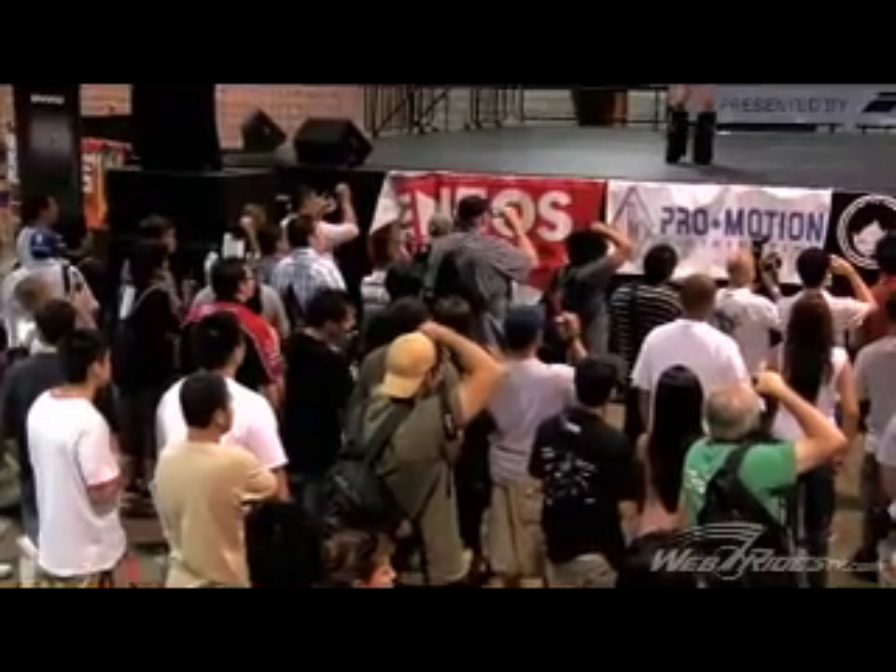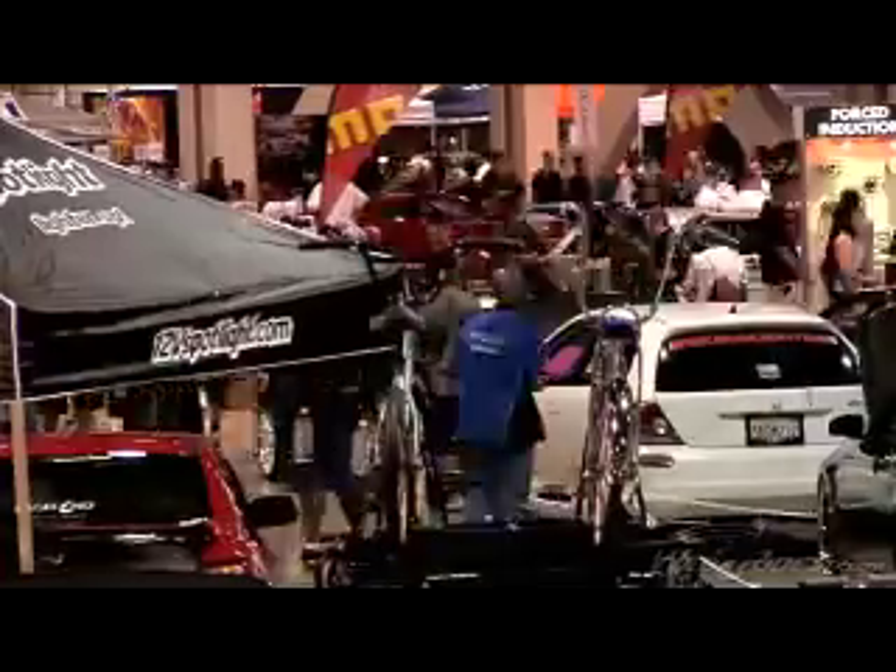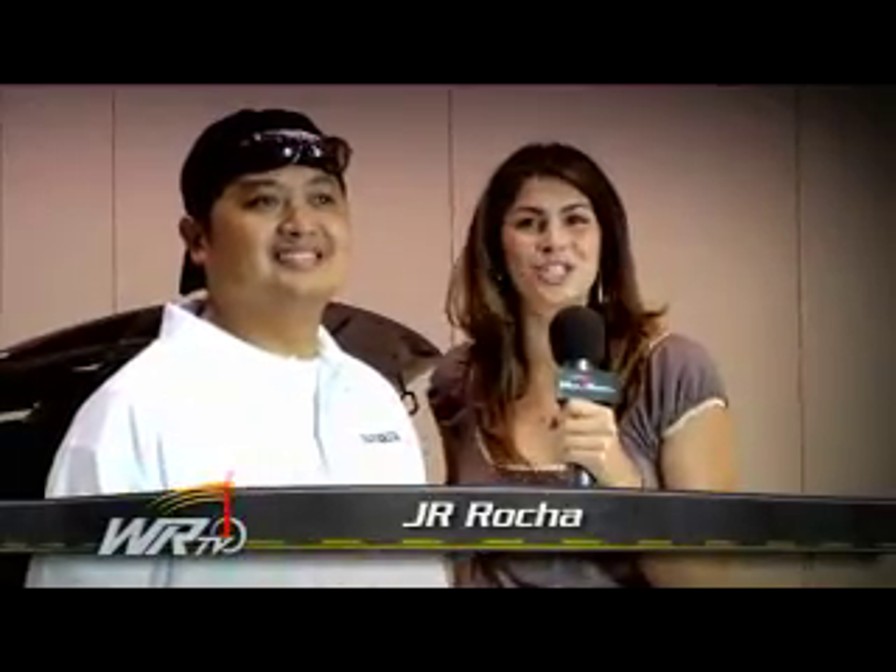Hey guys, I'm Courtney and you're watching WebRidesTV.com. We're here at the Spocom USA show and I'm standing with JR in front of his 2008 Infiniti G37 coupe.